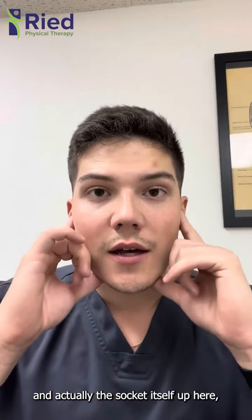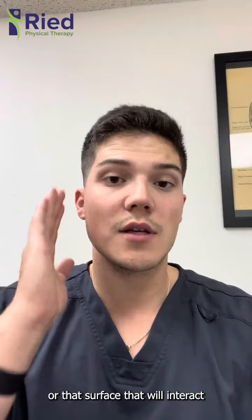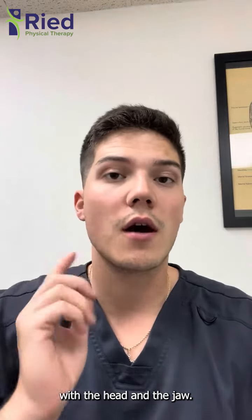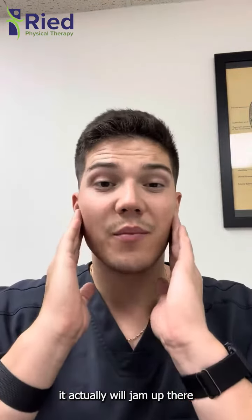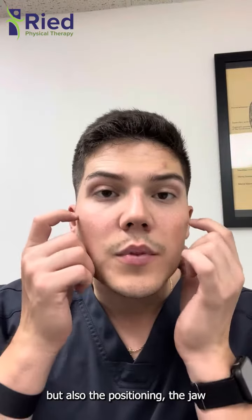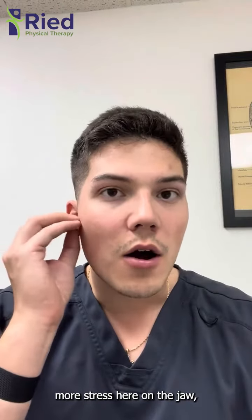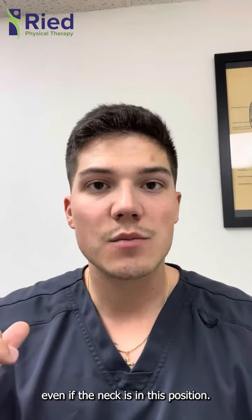This actually leads to the jaw not opening up properly — without the right amount of glide and then down. The socket itself up here, the condyle on this side — that surface that interacts between the head and the jaw — will actually jam up there, leading to increased pain. The position of the jaw and the way it opens will also put more stress on the jaw even when the neck is in this forward position.